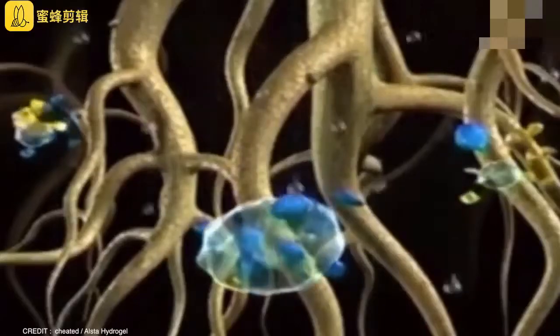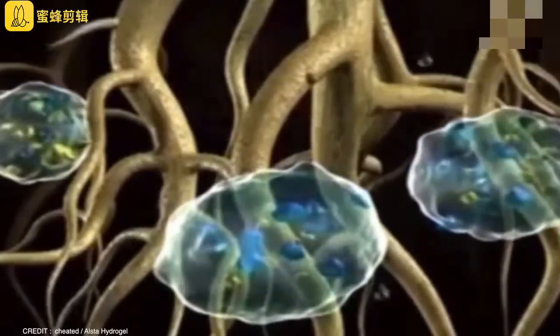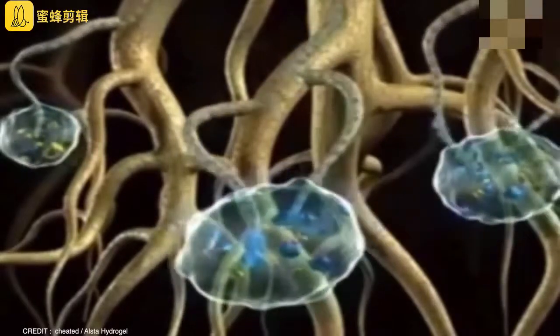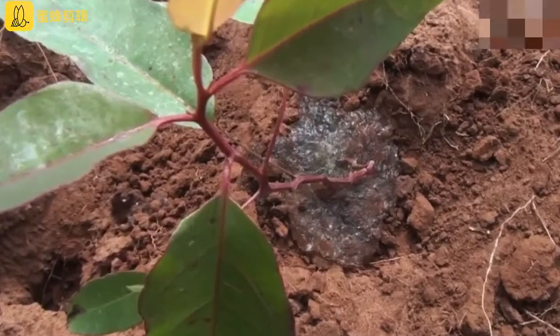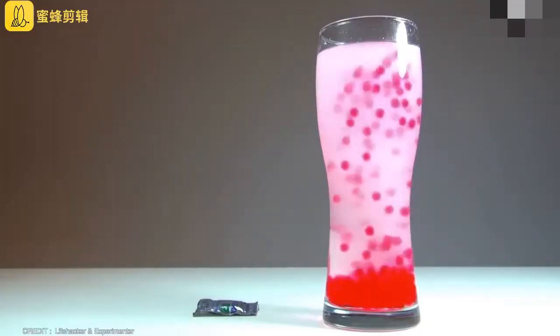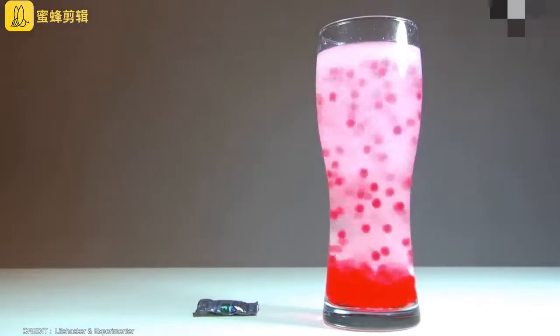Thanks to its amazing water absorption capacity, it is used in greenhouses and agricultural nurseries to retain water and moisture in soil for a much longer time. In recent years, the hydrogel has been used as a single plant substrate. This product is also getting attention in the field of decorative ornamentation indoors.